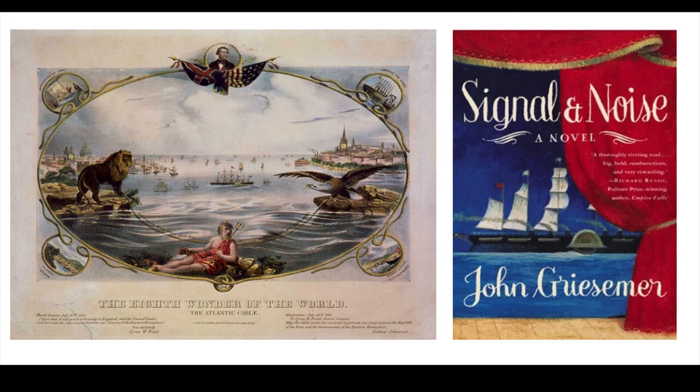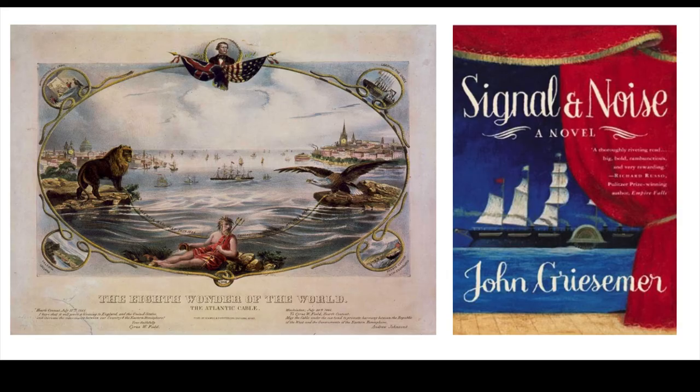There is a great website that I will link below where you can read about the history of transatlantic cables. You might think it's weird that I think that's so cool, but this whole thing with transatlantic telegraph cables and gutta percha all started about 15 or 20 years ago when I read this book, Signal and Noise by John Grisimer. I highly, highly, highly recommend it as one of my favorite historical novels — and I have read a lot of historical novels. This is a totally great book. I'll link that below too, because if you like the history of transatlantic telegraph cables, you cannot go wrong with this book.